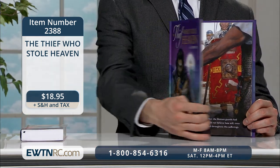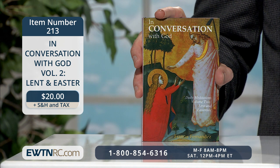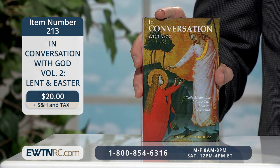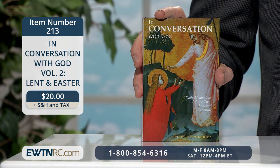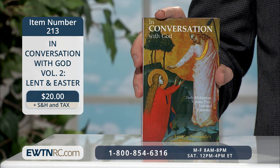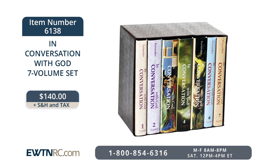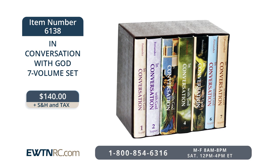Check out our Children tab on EWTNRC.com for more Easter basket gift ideas. And here's a great devotional you'll be able to use year after year — In Conversation with God, Volume 2, Lent and Easter by Francis Fernandez. It offers the daily readings, writings from the saints, and meditations to enrich your Lent and Easter seasons. Each day's meditation is divided into three parts and is five to six pages long. It has a soft vinyl cover and measures four by six inches, making it a perfect size to carry with you to Mass or adoration. This is part of a larger collection — the In Conversation with God seven-volume set, which offers daily readings, saint quotes, and meditations for every season of the year: Advent and Christmas, Lent and Eastertide, ordinary time, and special feasts.